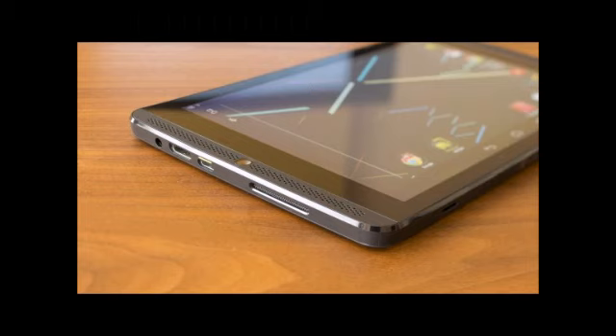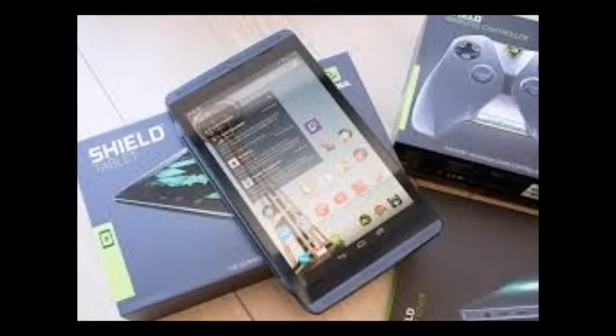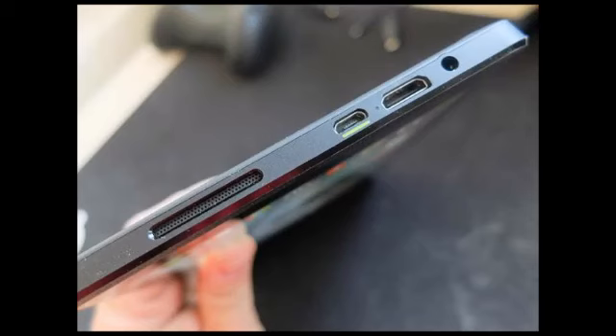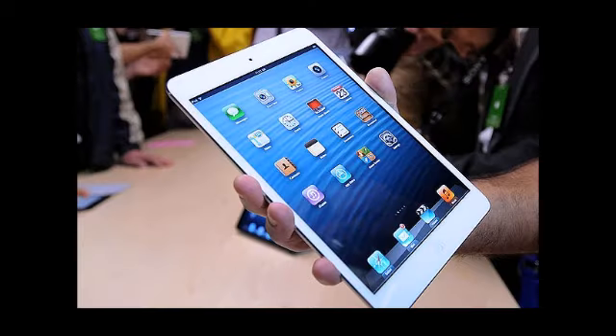Price: The Nvidia Shield tablet, 16GB Wi-Fi variant, is priced at $299, and the Nvidia Shield 32GB LTE variant can be purchased at $399. The Apple iPad Mini 2, 16GB Wi-Fi variant, is priced at $429.95, whereas the 4G LTE variant can be purchased for $479.95.